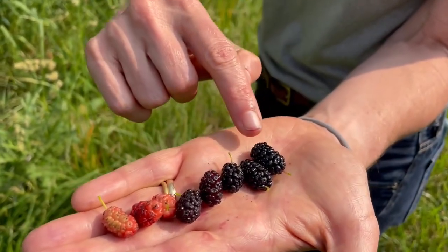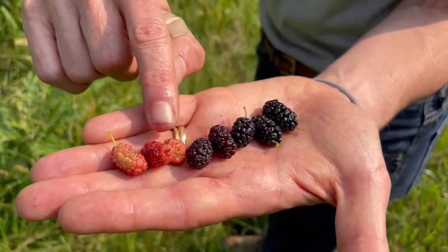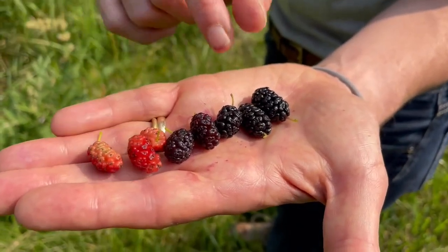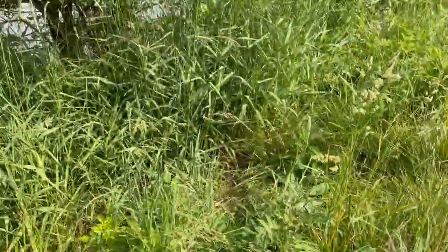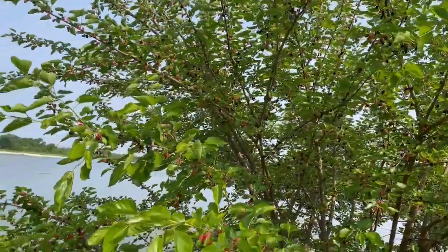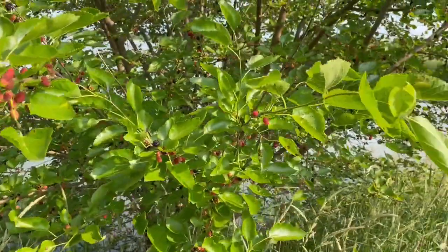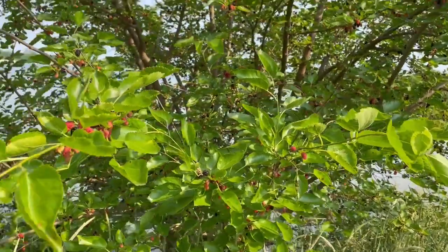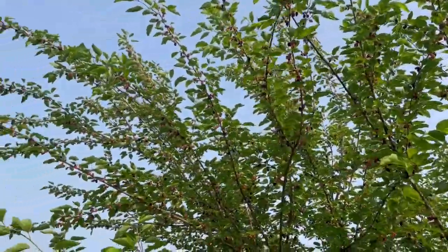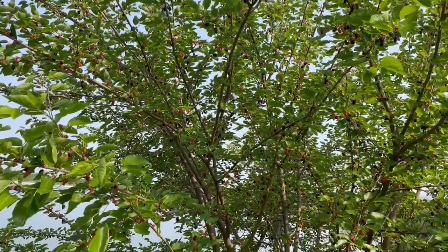They go from very ripe, like this dark black, kind of like a blackberry, where these are going to be a little bit more sour and not taste so good. If they're this color, they are not ripe yet — it's not like they'll make you sick or anything, but they're not going to be tasty. Most people don't pick them for pies or stuff like you do blackberries. Most people just eat them straight off the tree, and they are great for wildlife.